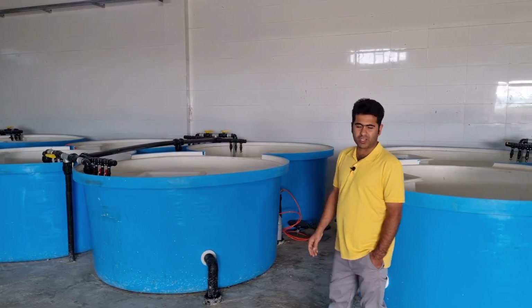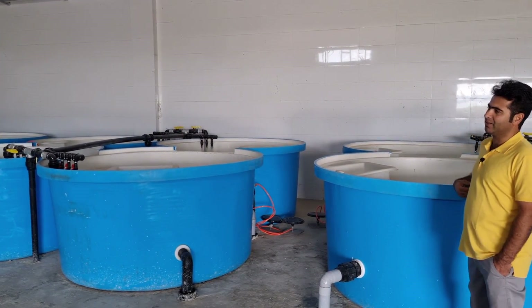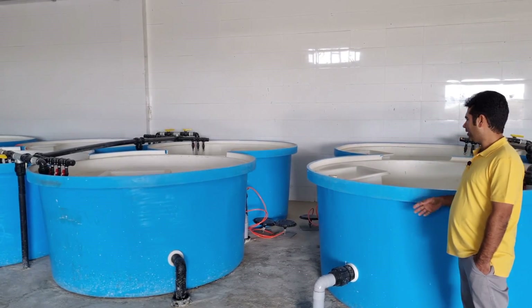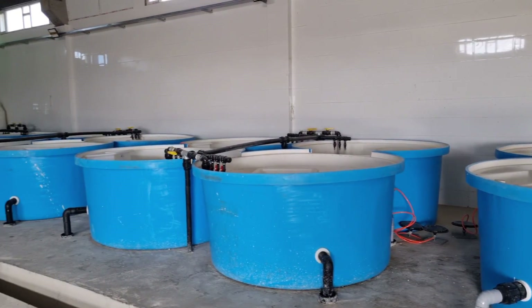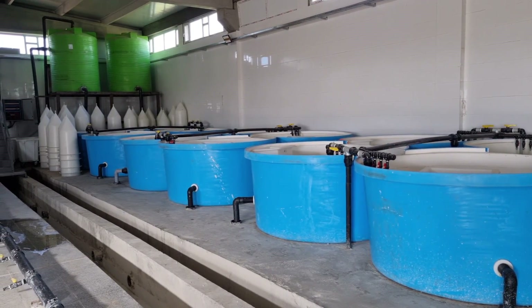This is a system of backup oxygen, which is also found in the sterile area, so that if it is in operation for a long period of time, by using the backup oxygen system, it will ensure the air quality.